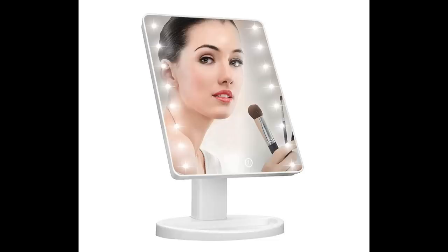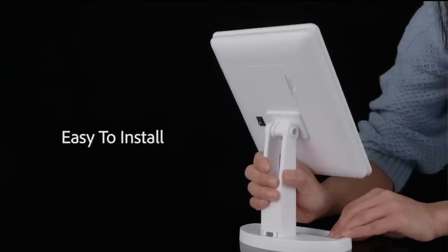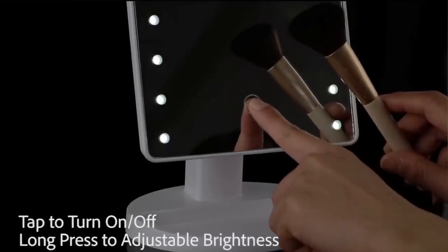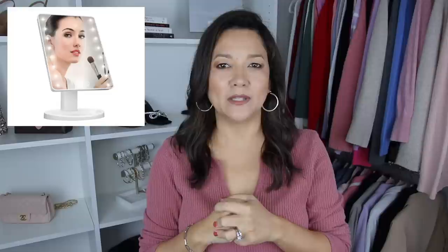This lighted vanity mirror is such a cute and perfect gift for teens — I'm planning on picking it up for my daughter. It's available in white and black, has 16 LED lights, and can be powered by four double-A batteries or a USB port. It's also great for nieces, and would be a perfect Secret Santa gift for a teen girl who might struggle to find something for a teammate.